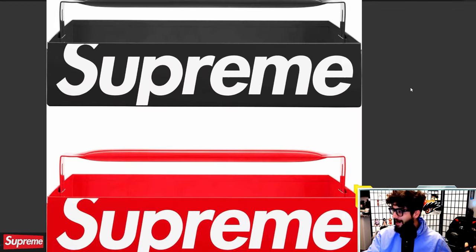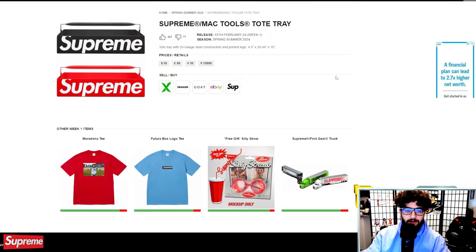Supreme Mac Tools tote tray. I was right — I predicted this would come out this season because it was delayed from last year. We had this on the preview for Fall Winter 23 and never saw it come out. $98 gets you a tote tray. It's a little expensive, but it is 20-gauge steel. If you need this for your garage or shop, with the big Supreme logo on the side, I say go for it.